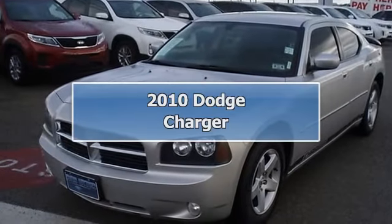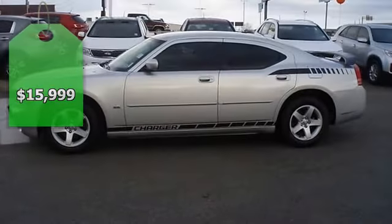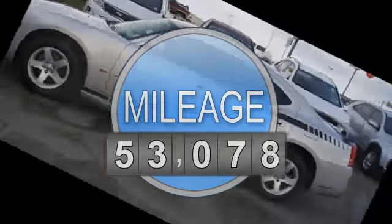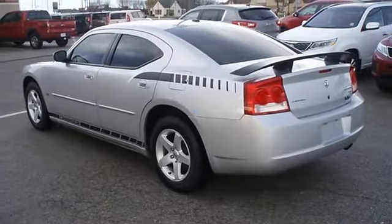Sporty 2010 Dodge Charger SXT is offered to you for sale from Bob Utter Ford Lincoln. Nice options: power windows, power locks, power mirrors, CD, cruise, tilt, and great looking wheels.